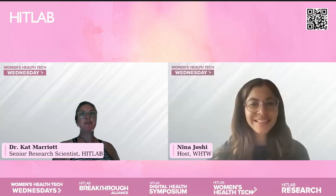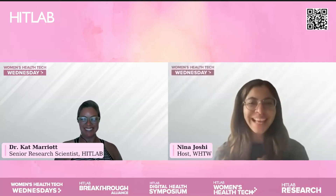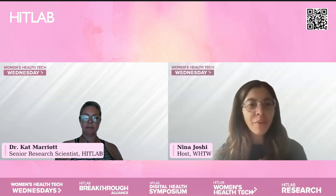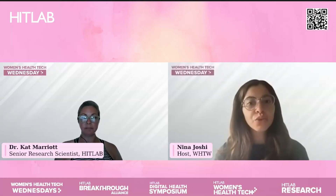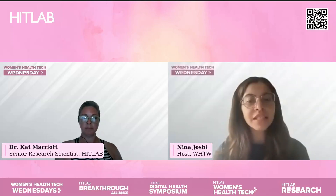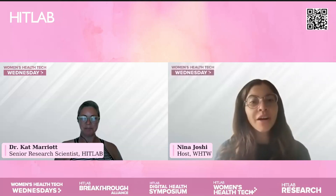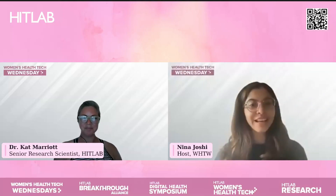You're welcome. Thank you for having me again. I know we have so much to talk about — so much that I want to get your insights on when it comes to your research and some of the findings that you have. But before we jump into all of that, for folks that maybe are meeting you for the first time here at Women's Health Tech Wednesdays, do you mind giving us a super quick background or introduction to yourself and your journey that has led you to HitLab?